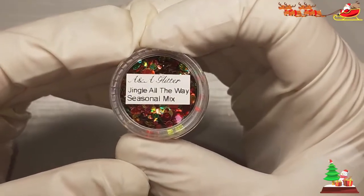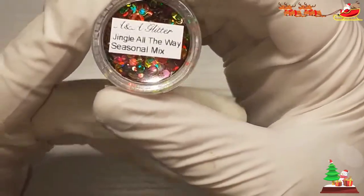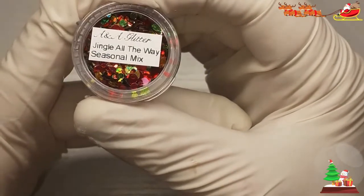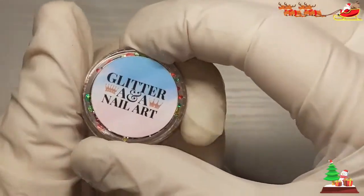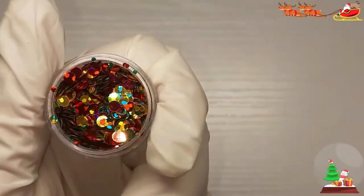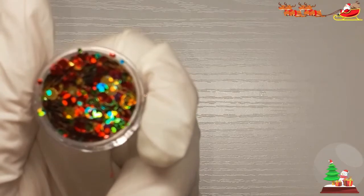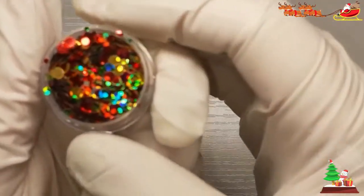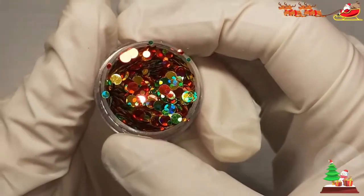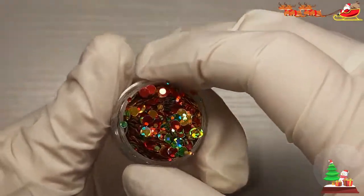Okay, we have 'Jingle All the Way' seasonal mix. They look like circles — yes they are! So we have green, gold, and red. Green, gold, and red.